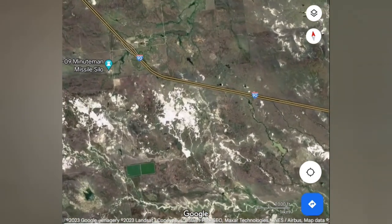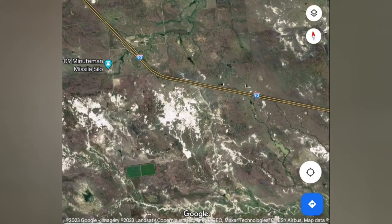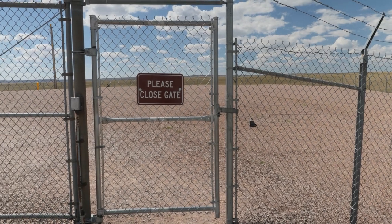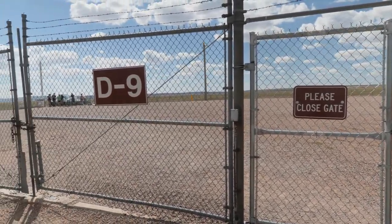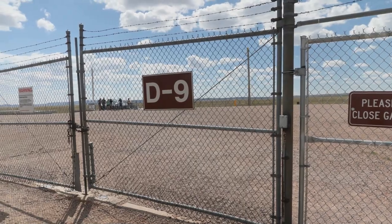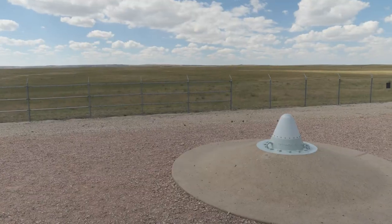When working out the nuclear deterrents, they thought that if they put a thousand missiles out, the Soviet Union would also have to have a thousand missiles. But then they realized all you have to do is take out the control center, and to do that you only need 100 missiles. Because of that, they developed a plane that can fly over the missile silos and remotely launch all the missiles.